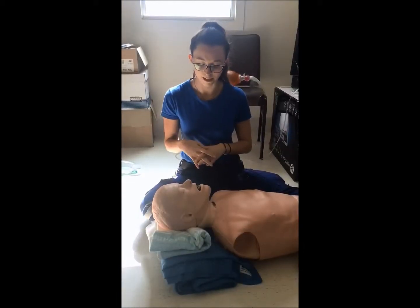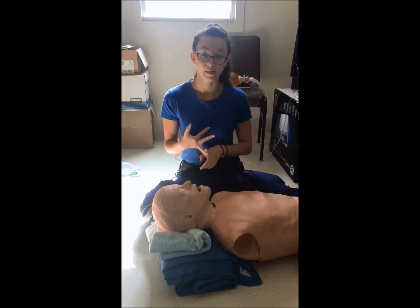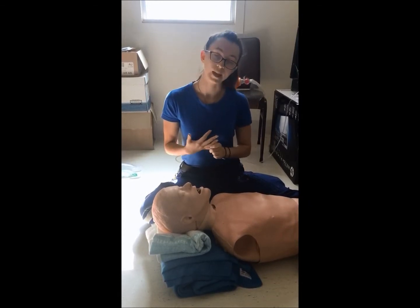Our complications for this procedure include, with the most common being a difficult airway to obtain, bradycardia, aspiration, esophageal intubation, dangerous agitation, cardiac arrest, and dental damage.